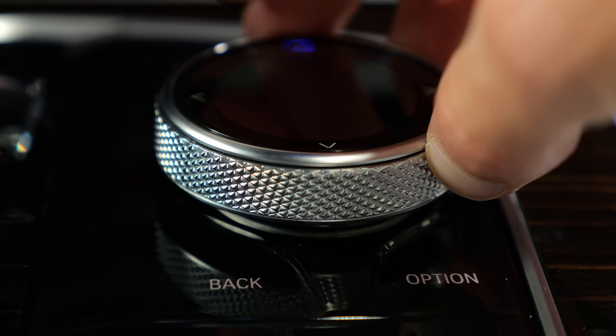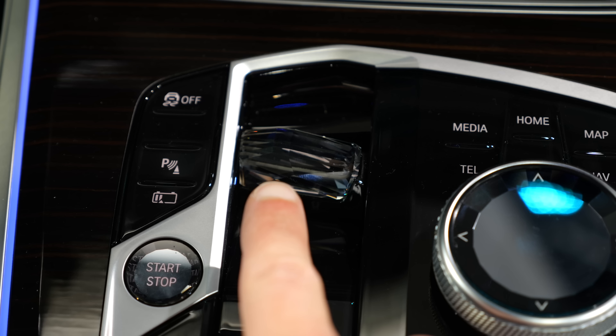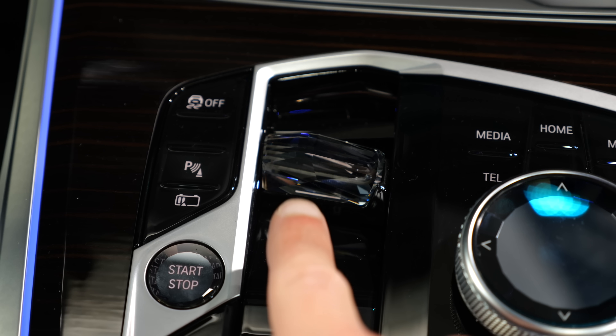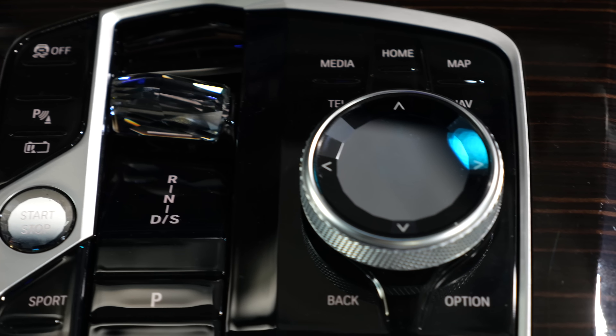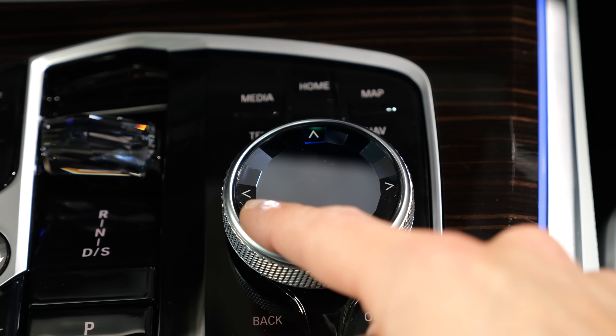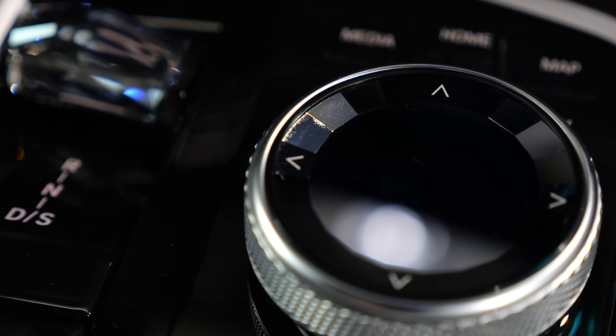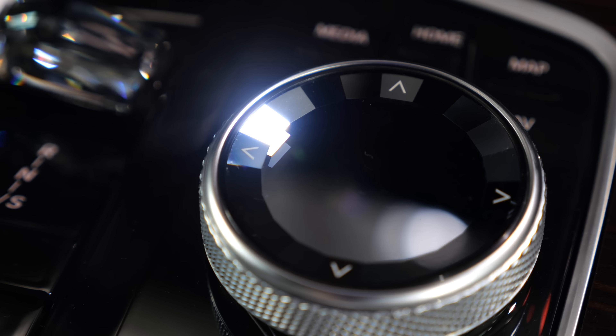I like that I'm still able to use the iDrive controller to control the infotainment system. There is also an optional package with a crystalline look — both for the shifting lever and also for the iDrive controller. And if you ask yourself, does that blind you sometimes? Well, there's your answer.